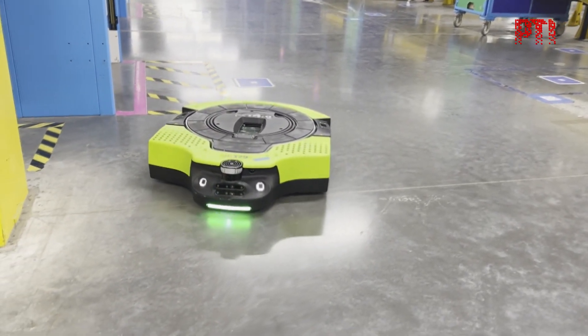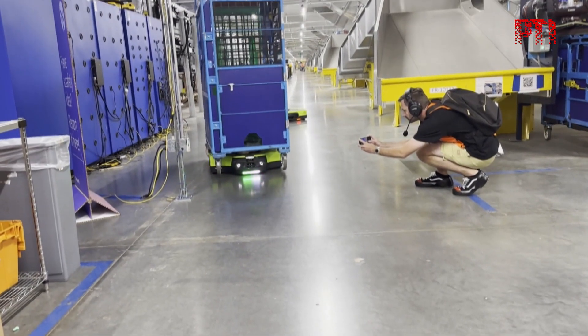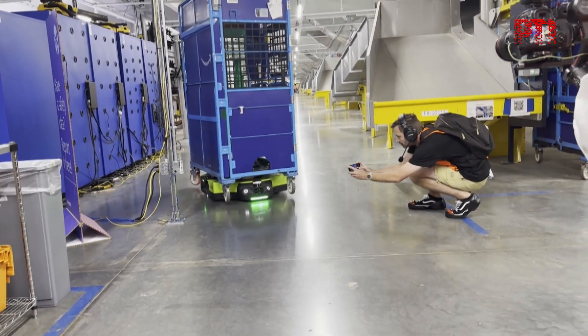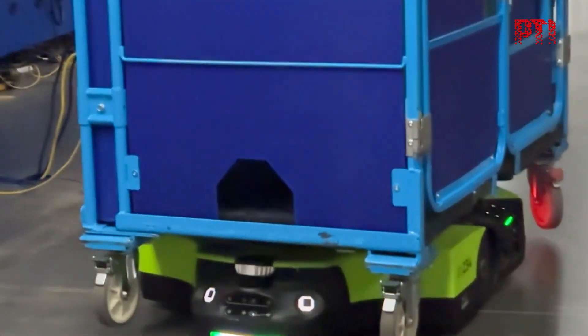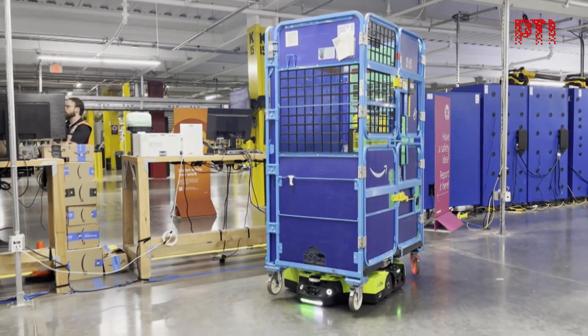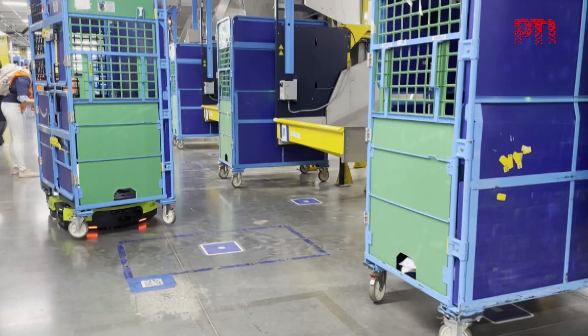With a distinctive bright green color and a friendly demeanor, Proteus can navigate effortlessly within its work area in the fulfillment center and has the ability to detect and avoid obstacles — a feat that enables it to work safely beyond the fenced areas where its robotic peers must stay.